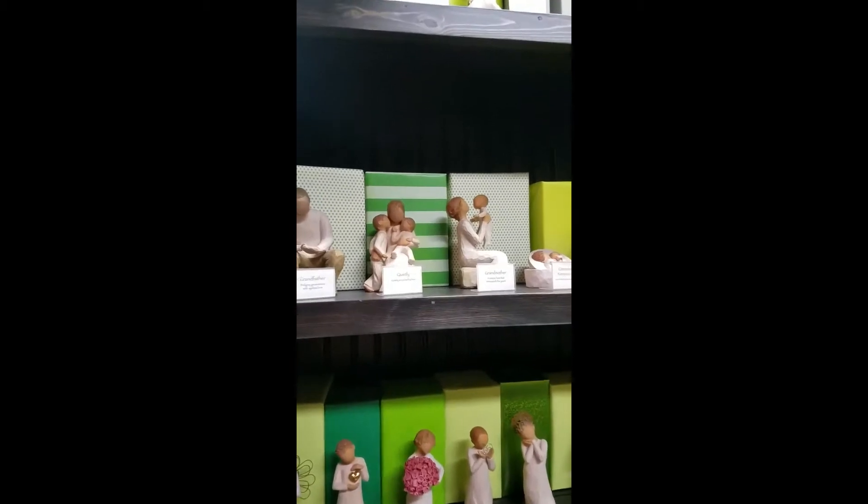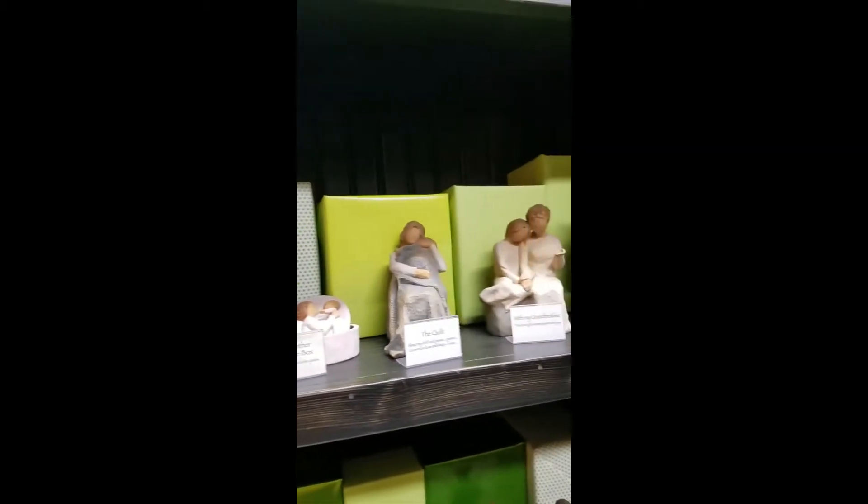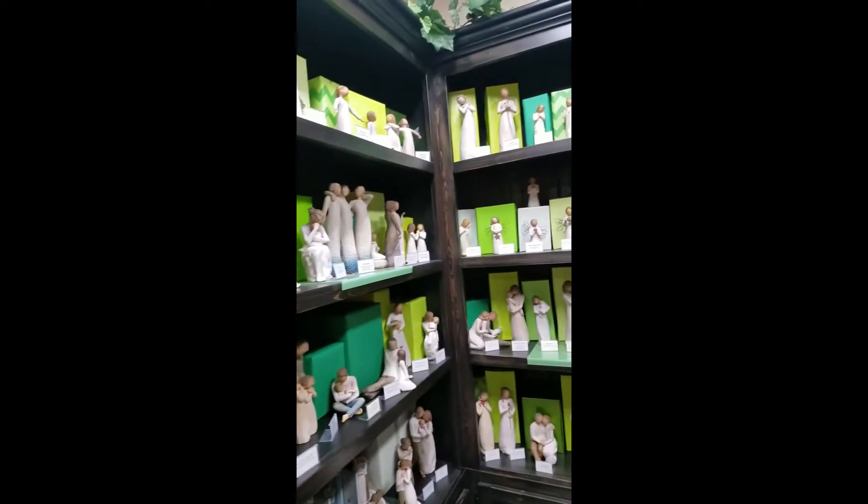These are very sweet. Different sculptures for different family relationships. That's awesome.